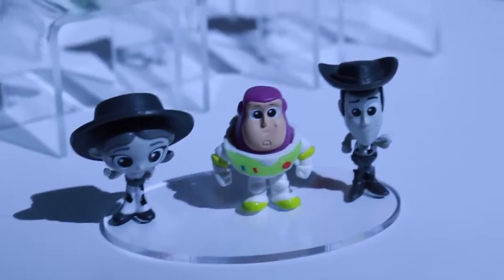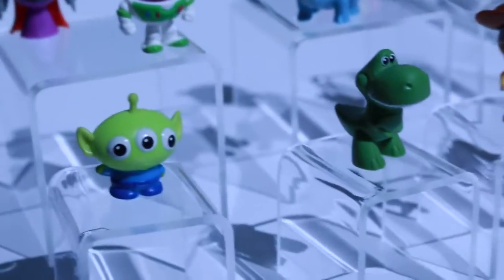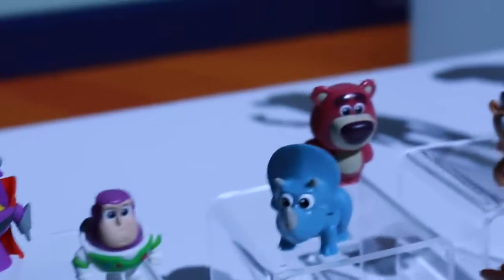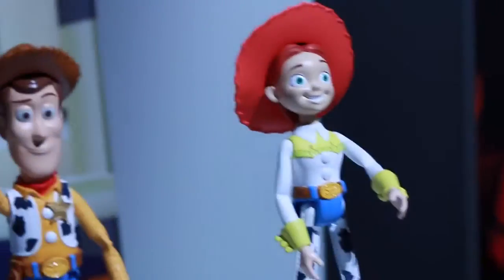Check out these little Toy Story characters. We've got Woody and Jesse in black and white just like their old cartoon show. We have the alien, Rex, Trixie, Bullseye, Lotso the Lotso Lovin' Bear, Buzz, and of course Zerg. And then we have some of the larger action figures: Rex, Buzz, Jesse, and Woody.